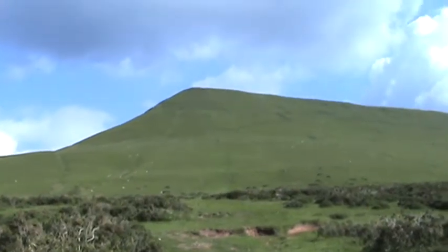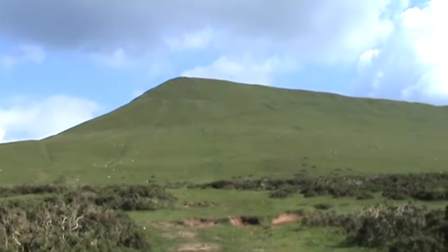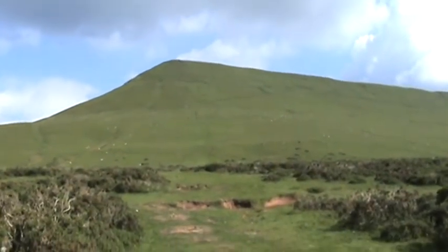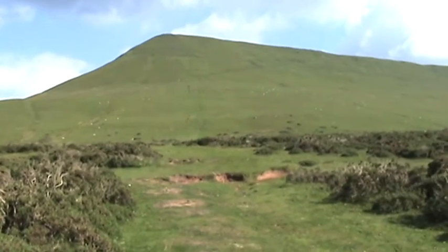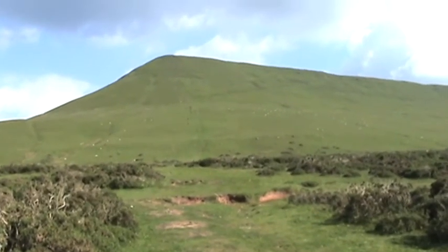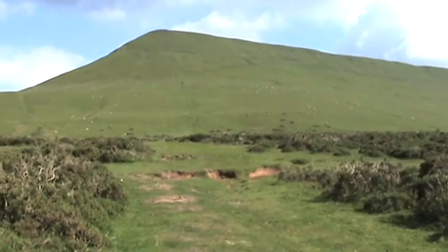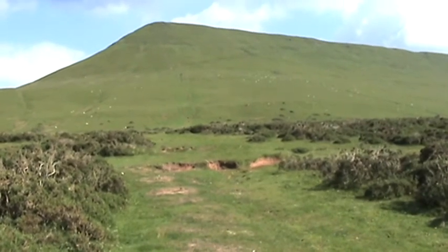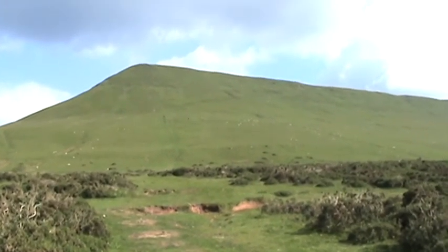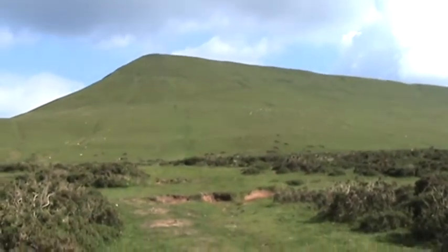Good afternoon. This is Charlie Tango X-Ray 1059, over in the 163 division today, visiting Hay Bluff, about 3 miles south of Hay-on-Wye, operating portable station tonight. Time now is 5 o'clock.